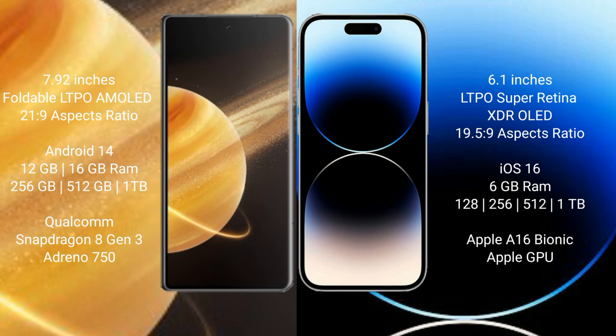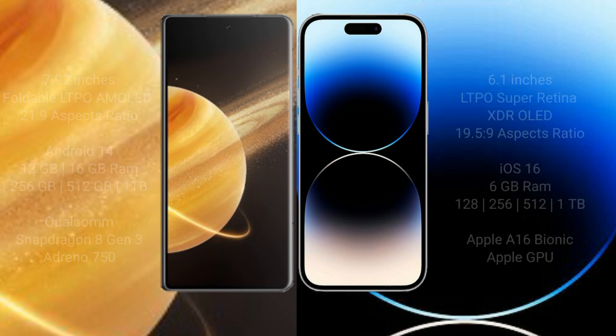The Honor Magic V3 offers 256GB, 512GB, or 1TB internal storage with a Snapdragon 8 Gen 3 processor and Adreno GPU. The iPhone 14 Pro comes with 6GB RAM and 128GB, 256GB, 512GB, or 1TB internal storage, powered by the Apple A16 Bionic processor and Apple GPU.